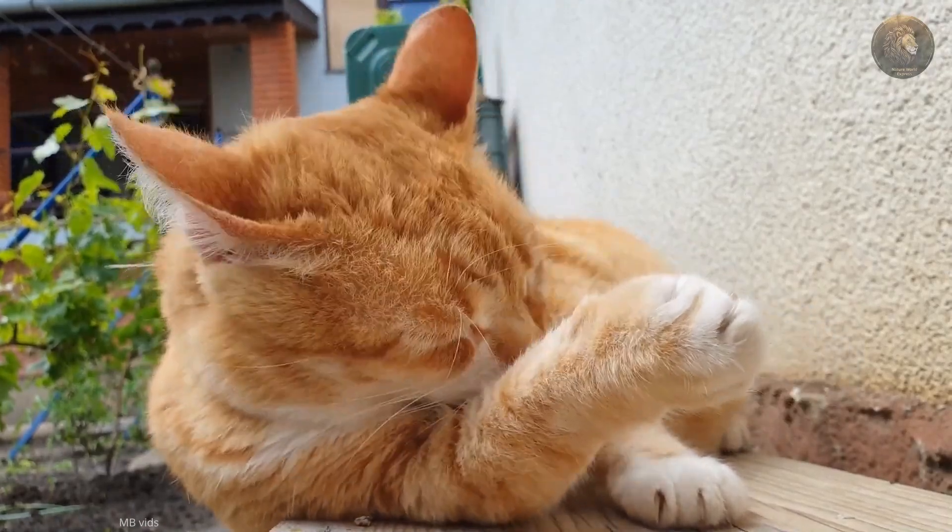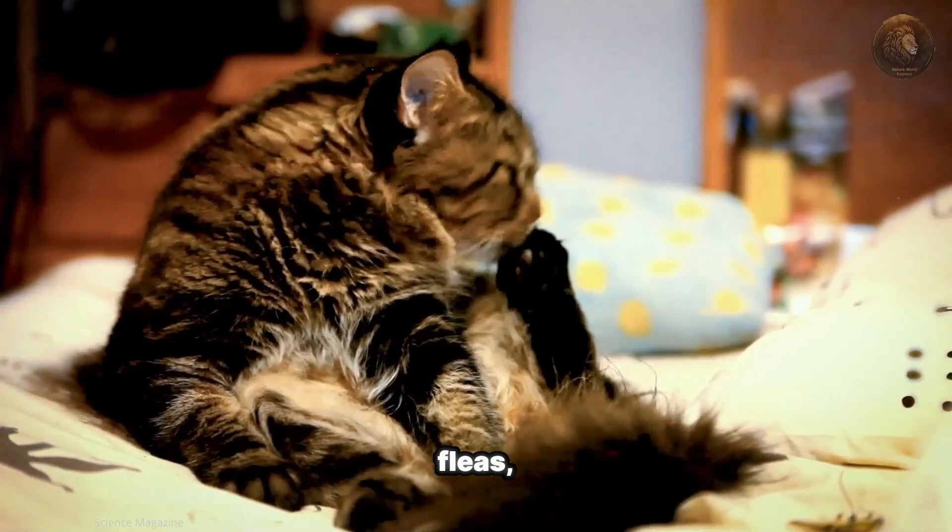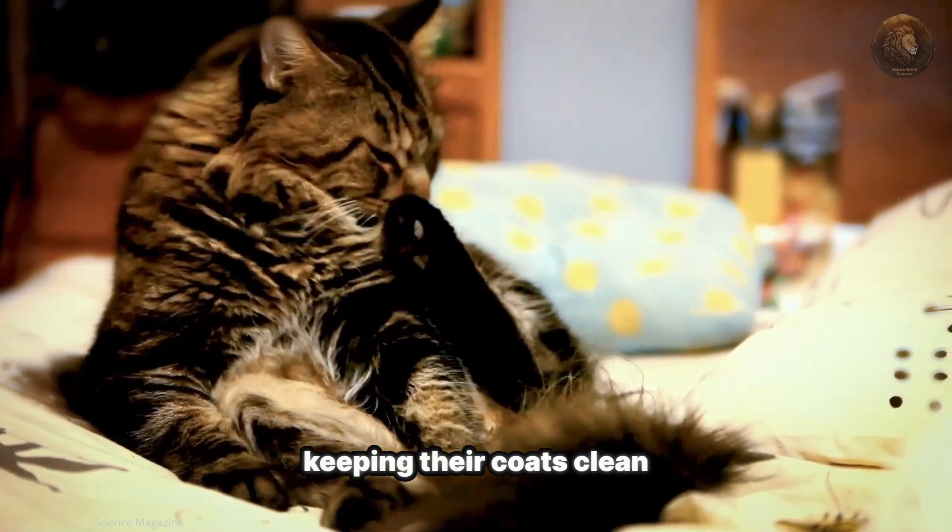Think of the papillae as tiny combs. They help cats remove dirt, fleas, and loose hair, keeping their coats clean and healthy.